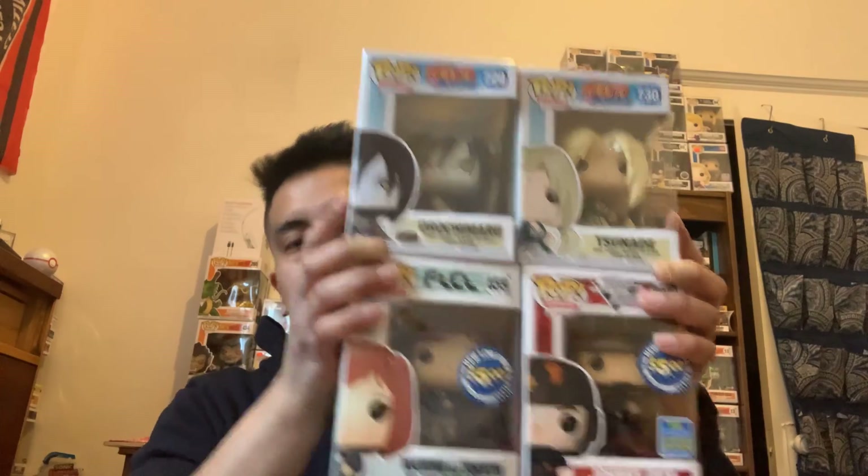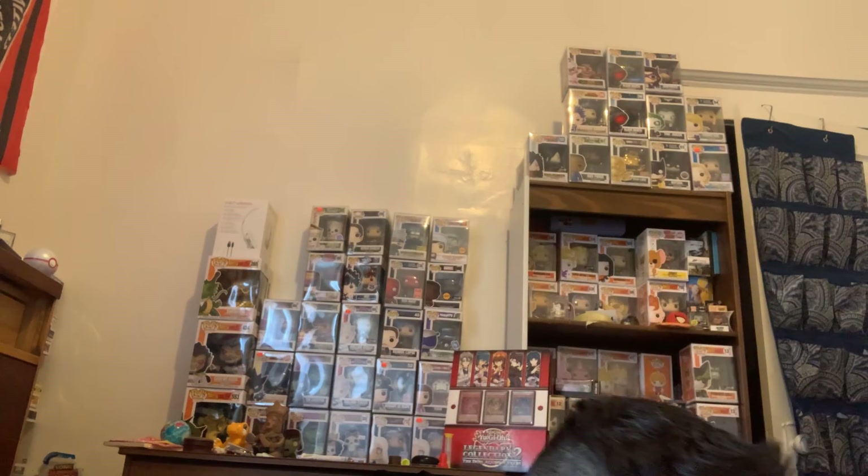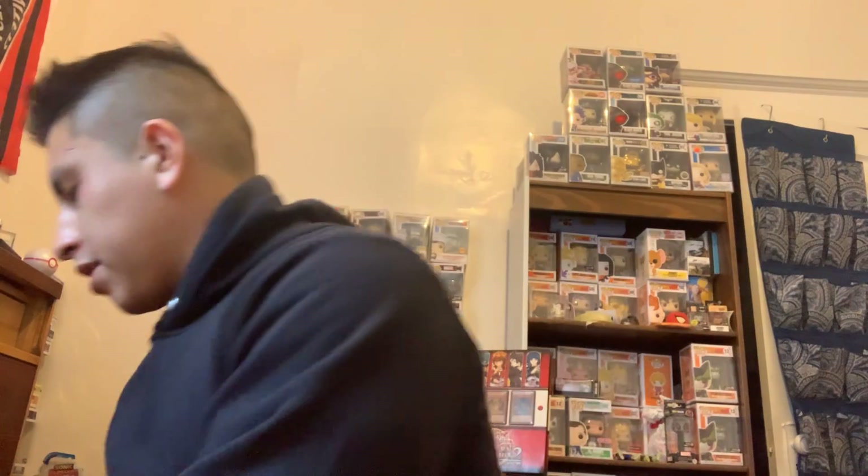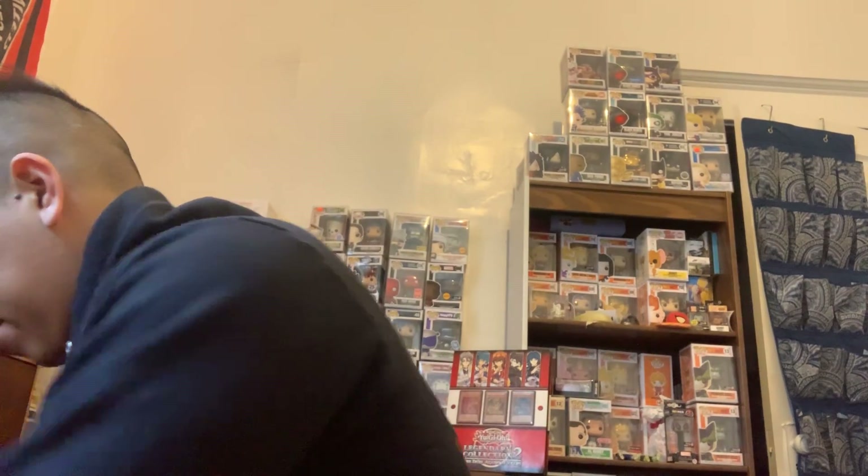Now let's go to chase roulette — that's what you all came here for. I got another box from Walmart; there'll be a different variety of pops in here. I had a bunch of free time this week and made all these videos. I'm trying to open it on camera so you don't think it's rigged.